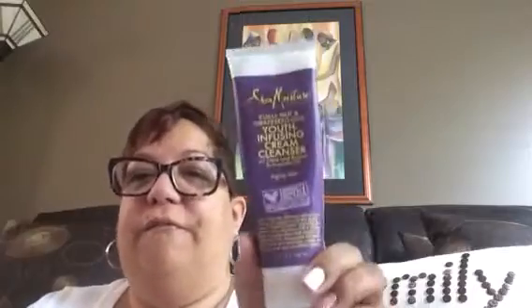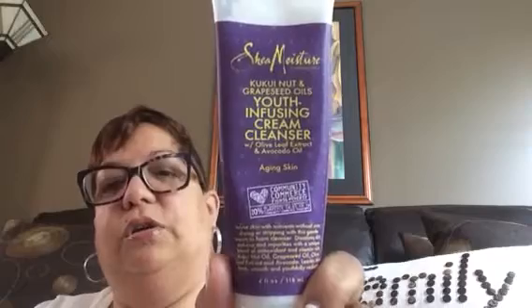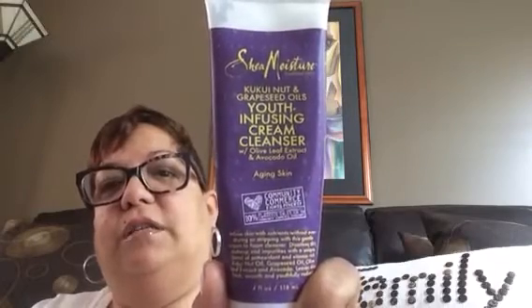As far as my facial cleanser, I found this one — I love the smell, it smells so good. It's by Shea Moisture. It's the Youth Infusing Cream Cleanser with Olive Leaf Extract and Avocado Oil for aging skin. It smells so good and it feels great on my face.